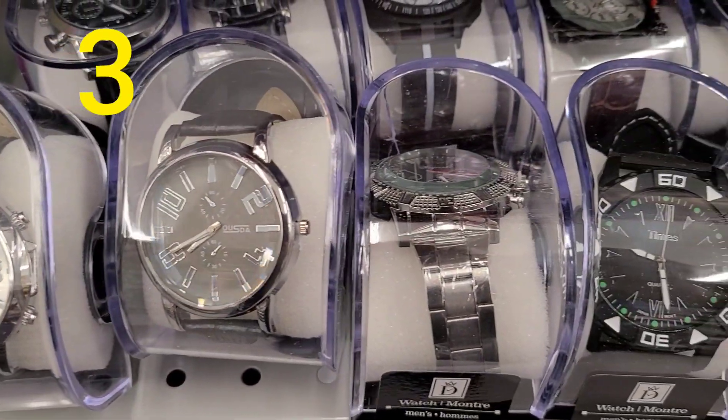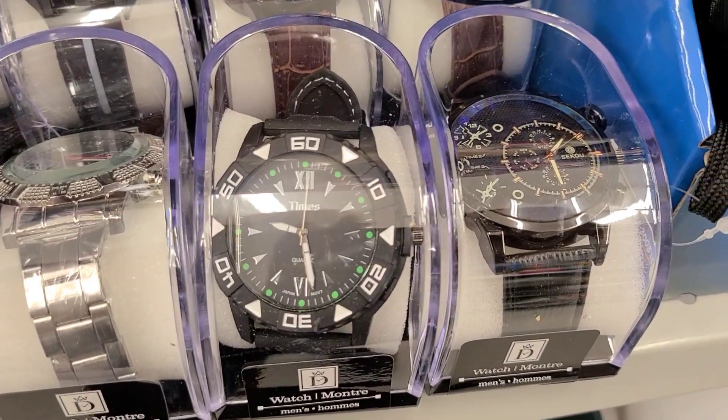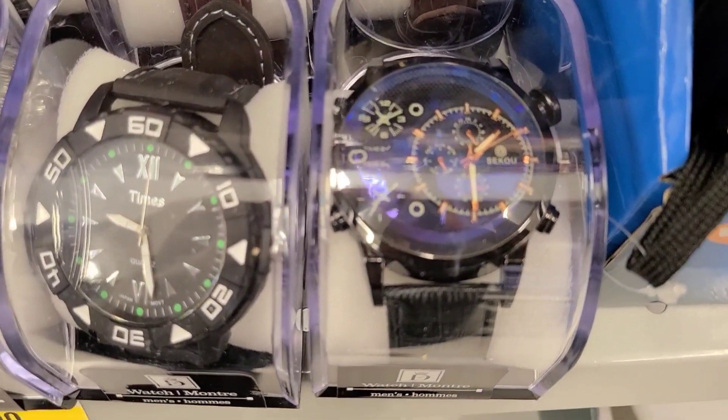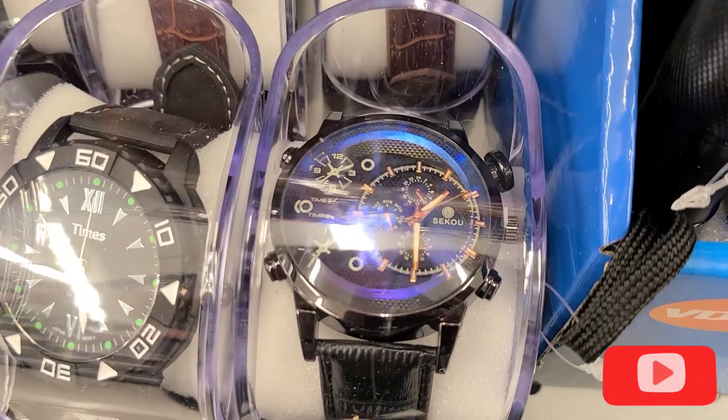My next find is a new collection of watches at Dollarama. I haven't tried them — they are four dollars, so I wouldn't really expect the world from them — but they do have quite a selection of many different styles and designs.